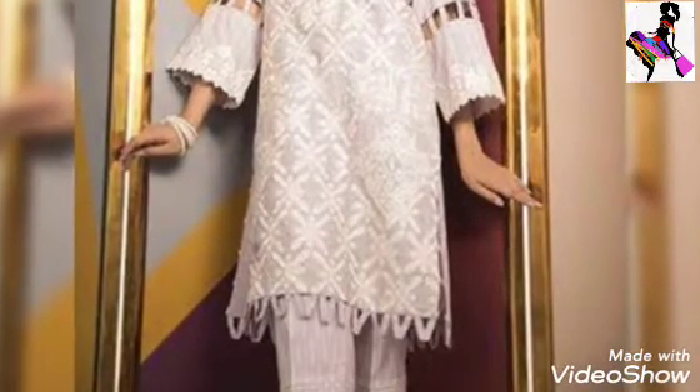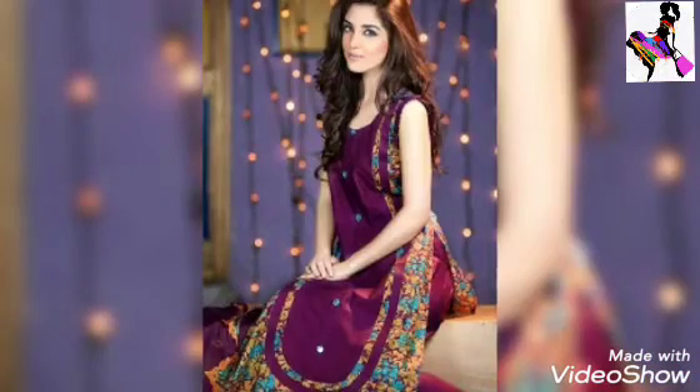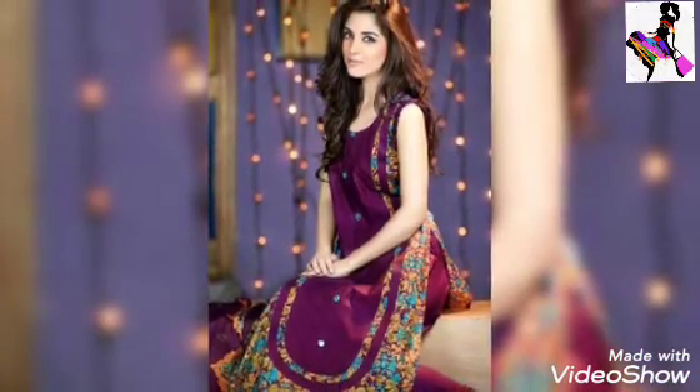If you are new to this, you can take a screenshot of the video. You can save the designs for reference, and they will be available for you to recreate the best look.